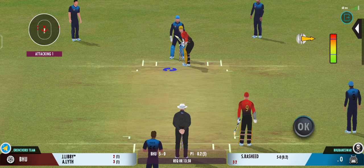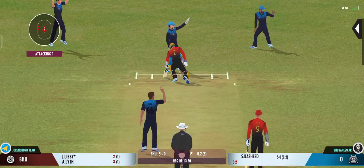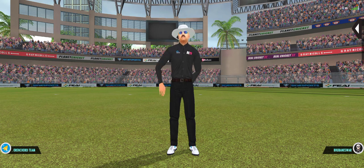I tell you what, he uses the crease well to play the spinners. That's the beauty — the batsman had to play at that one. That's confirmed by the umpires.